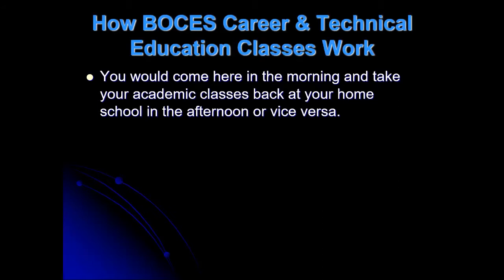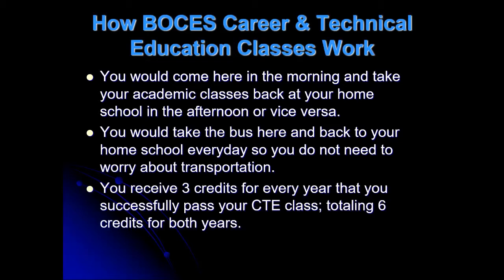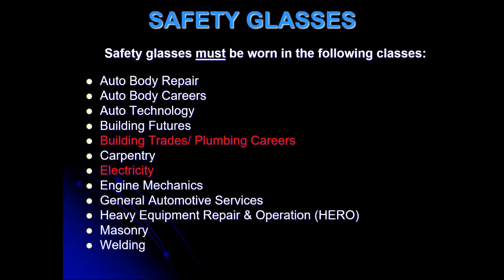This is how it works. You guys already know since you go to Ms. Chapin's class. You come either in the morning or afternoon. You take your academic classes back to your school. You do my class here for your trade class, which you do get credit for. You also take the bus here and back to your home school every day, so you don't need to worry about transportation. But if you get a co-op, you would need transportation for that. You receive three credits for every year that you successfully pass your CTE class, totaling six credits for both years.